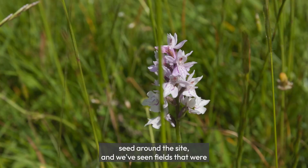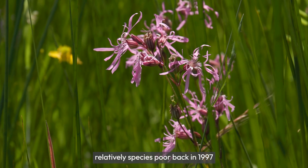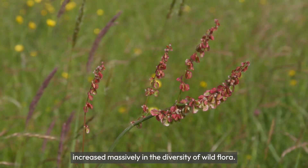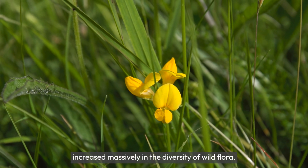We've seen fields that were relatively species poor back in 1997 increase massively in the diversity of wild flora.